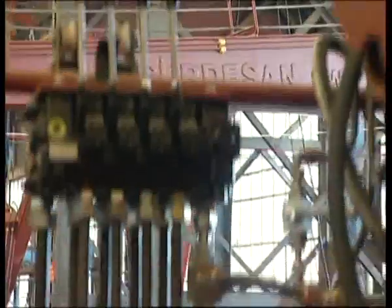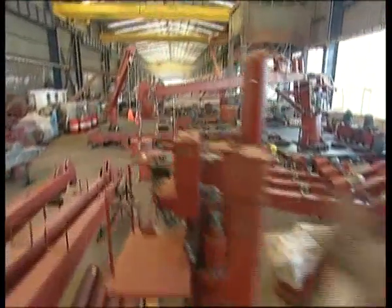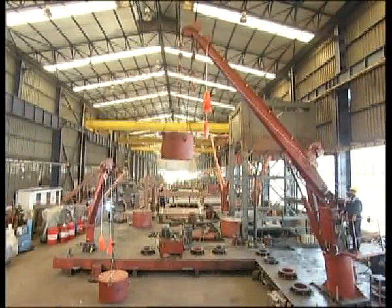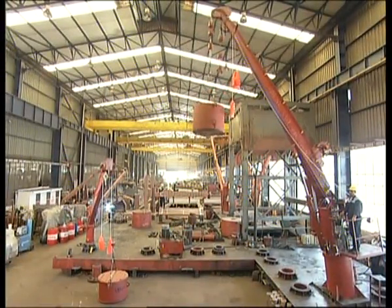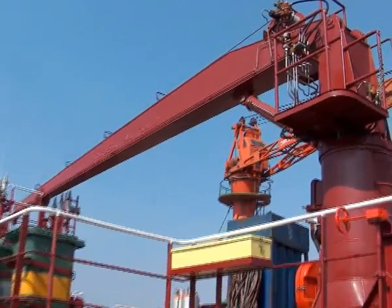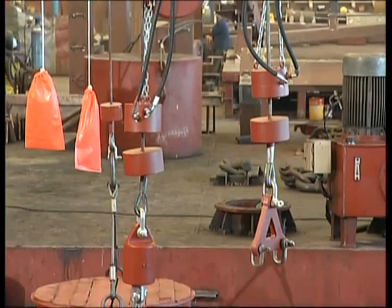Gurdisan produces cargo cranes for all types and models of vessels, from 1 ton to 55 ton capacity and from 4 meter to 35 meter boom length. Even though it is a piston powered crane, it can also be designed with wires for luffing up and down. It is an electro-hydraulic driven crane.